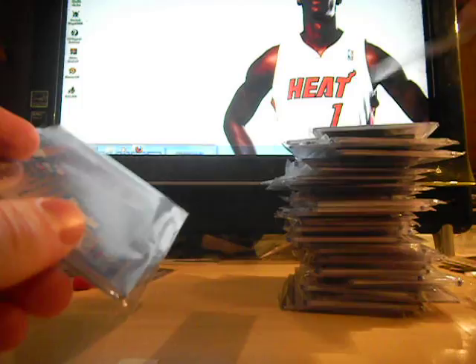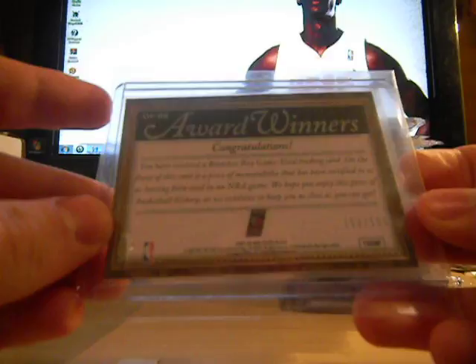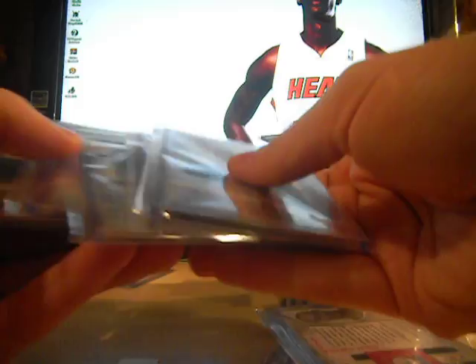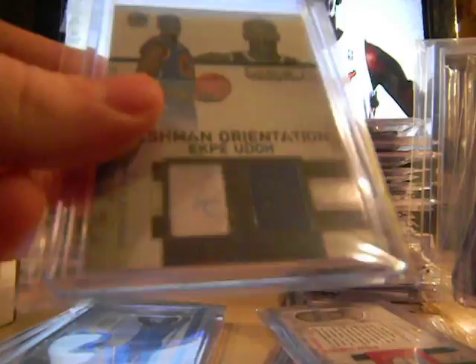Jersey card number 12 of 95. Zach Randolph, numbered to 99 — number 5 of 99. Brandon Roy, jersey numbered to 199. Evan Turner jersey card, numbered to 299. Evan Turner dual, numbered to 299. Ekpe Udoh jersey — super collectors, got two numbered to 299, plus one with some sort of E lettering, some sort of autograph, numbered to 299.